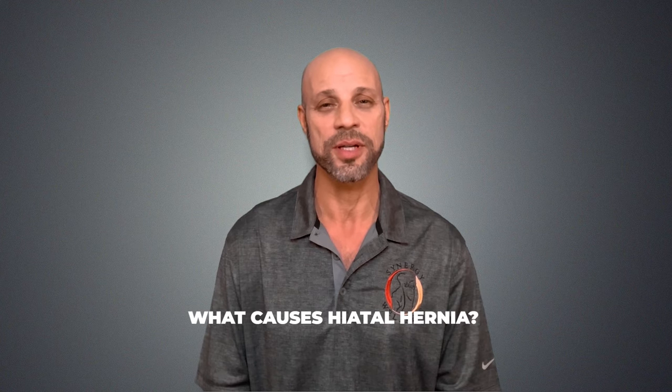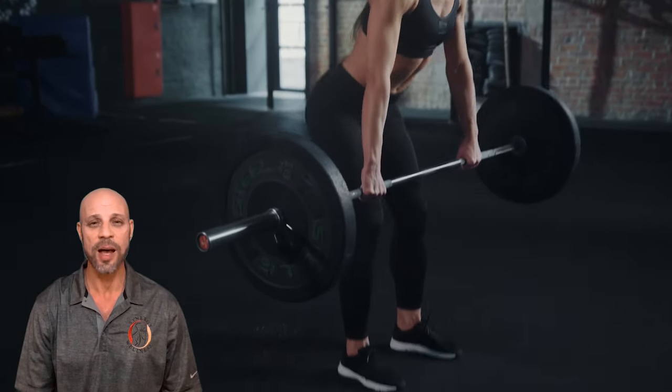What causes a hiatal hernia? We spoke about posture and scoliosis as aggravating causes. The causes are not entirely known and can be unique to each individual. There could be a mechanical cause: blows to the abdomen, hard coughing, obesity, a stressful event, and more frequently, poor posture or hyperkyphosis. Incorrect lifting may be the most damaging mechanical cause. If air is not exhaled from the lungs while lifting, the intra-abdominal pressure may force the stomach through the diaphragm.